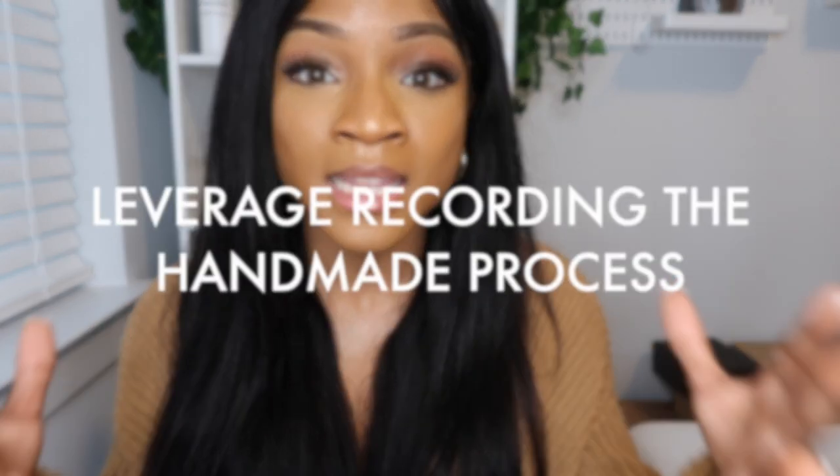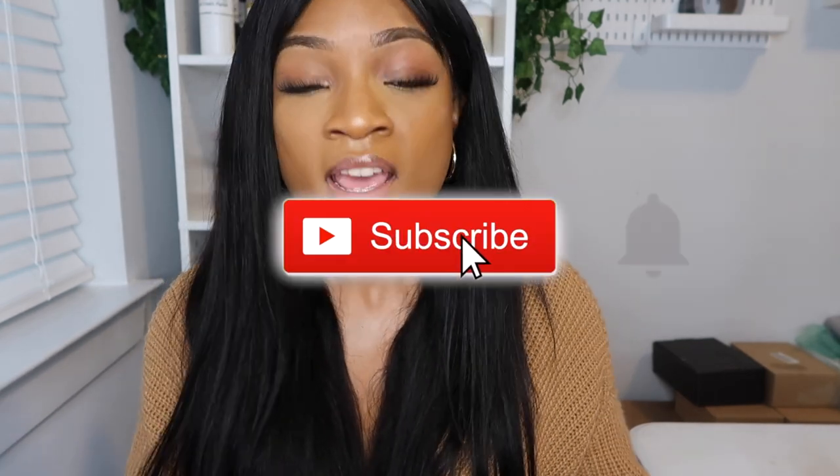My last tip: as handmade creators, we need to take advantage of our ability to leverage process. We create these candles from A to Z — we determine the vessels, wicks, wax, fragrance oils, labels, and packaging. You can show your potential customers everything. Take a step back and enhance your content with video. Instagram created Reels because they saw the power of TikTok, so take that into consideration when creating your marketing.